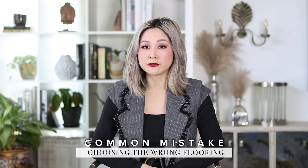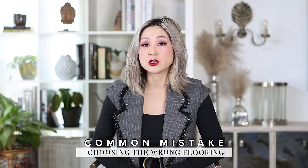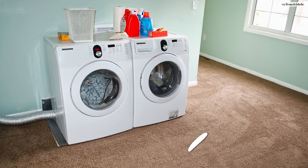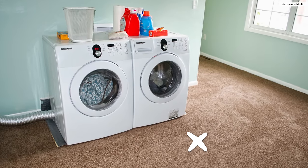Another common design mistake I see made is choosing the wrong flooring. If your washer and dryer is located in the garage it shares that flooring, so if it's concrete that's perfect. But if you're looking to upgrade a separate room with a washer and dryer, there are some wrong choices and there are right ones. A common flooring mistake would be carpet, obviously, because moisture equals mold.